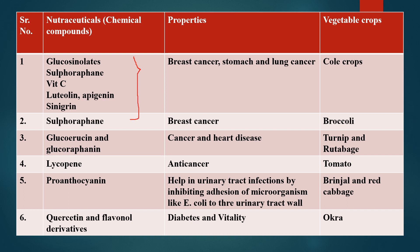Key nutraceutical compounds found in crops include glucosinolates, sulforaphane, vitamins, lutein, apigenin, and sinigrin. Sulforaphane and glucosinolates are particularly notable, and broccoli is one of the important crops containing these indole compounds.